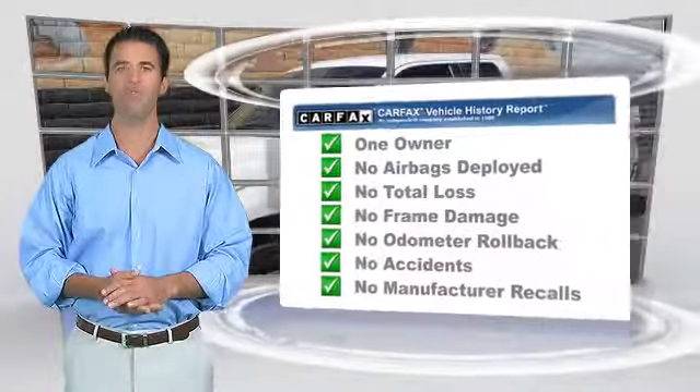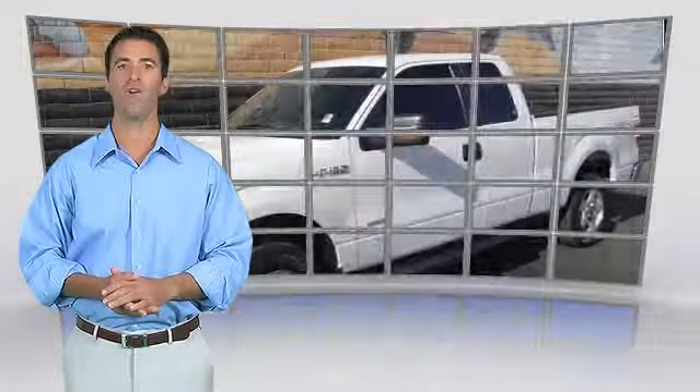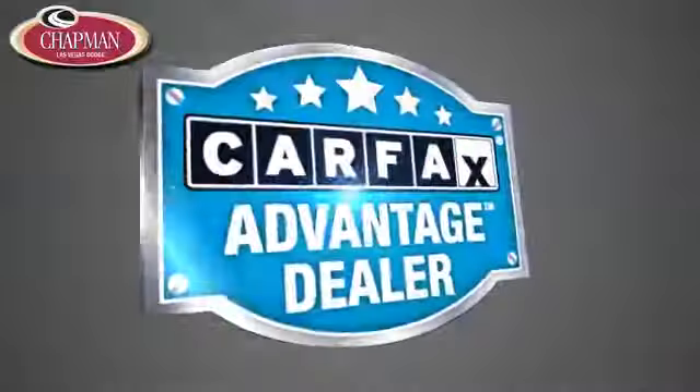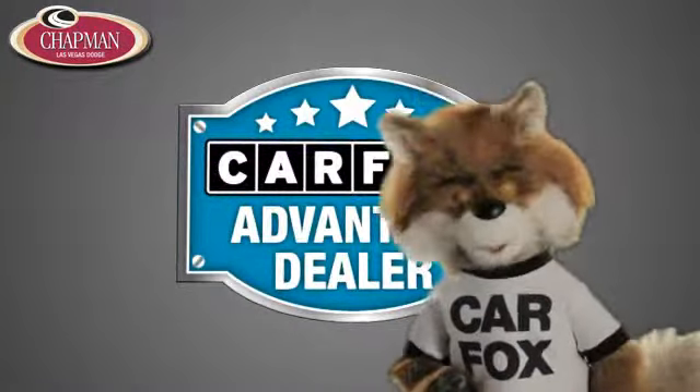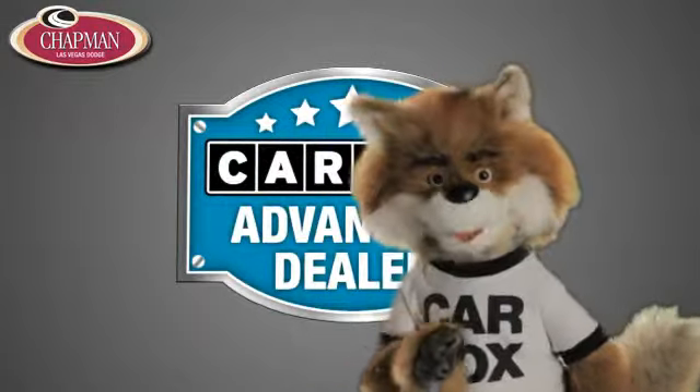Be sure to find a complimentary copy of this report online or contact the dealership. This vehicle qualifies for the Carfax Buy Back Guarantee. Just say, show me the Carfax at Chapman Las Vegas Dodge Chrysler Jeep Ram, a Carfax Advantage dealer.